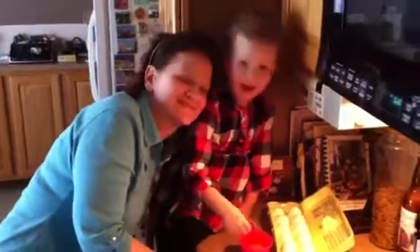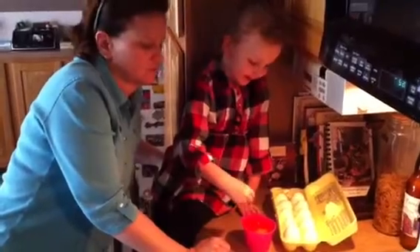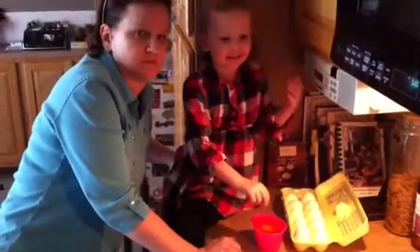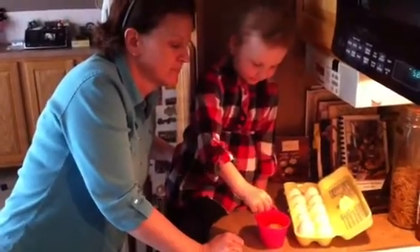What you doing, Natalie? I'm making the Easter egg pink. And I'm rolling it around. You're rolling it around? Yeah, I love dying Easter eggs. I know you do. It makes me so happy.